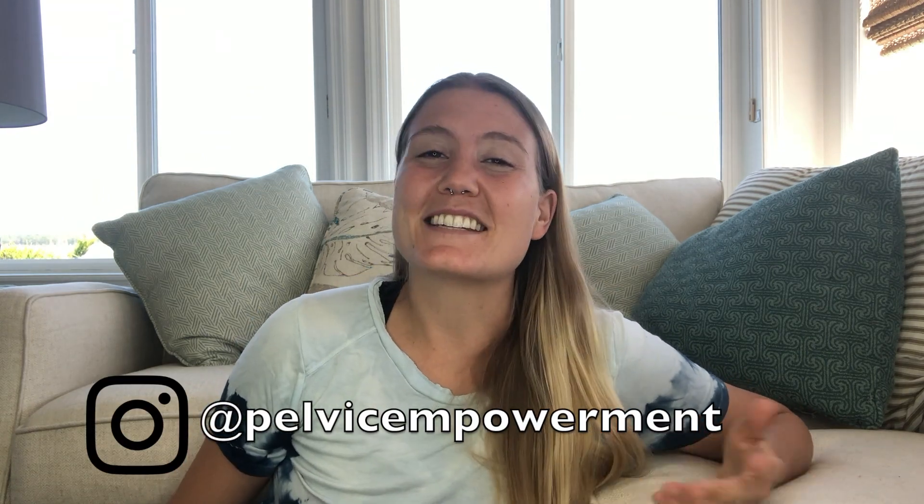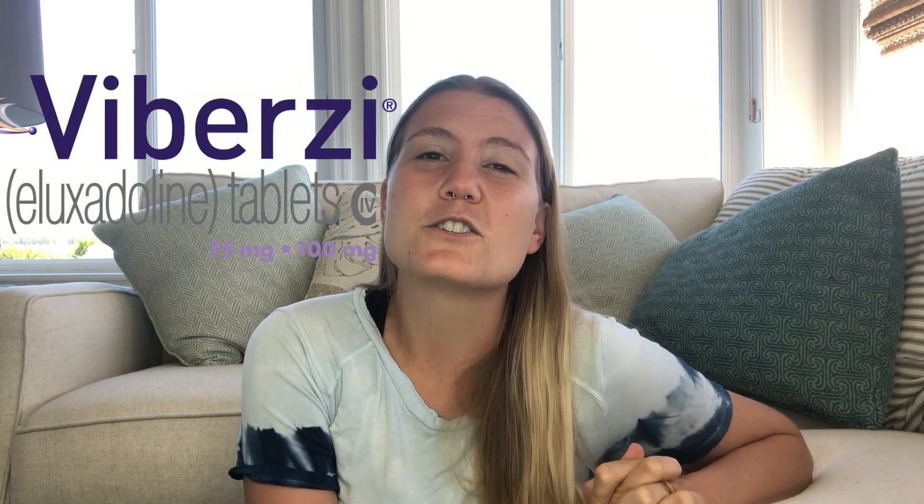Hi, and welcome back to the Pelvic Empowerment IBS series. My name is Tori, and I am a doctor of physical therapy who specializes in pelvic dysfunction, which means I treat things that can go wrong around the pelvis, and this includes bowel dysfunction. Last year, I decided to unpack what I learned about irritable bowel syndrome in a video series, and today I am so excited to be adding a requested 9th installment to the series that focuses on the drug Viberzi, a prescription that can be used to manage the symptoms of diarrhea-dominant IBS.